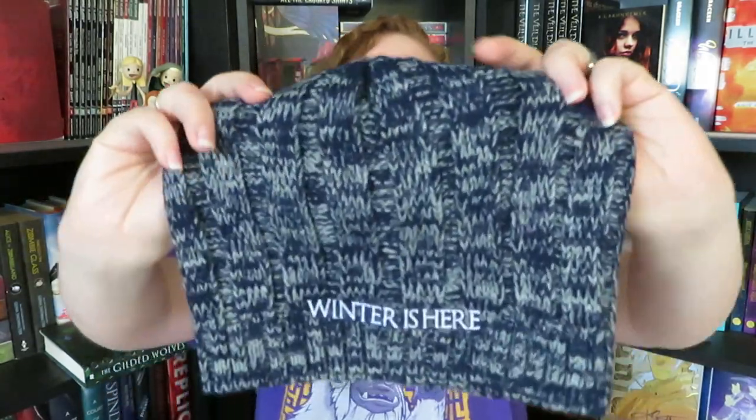The next item is a beanie that says 'Winter is Here.' This is a really, really cute item and very nice quality — it's not too rough, which I sometimes find with knitted things. I currently live in Arizona and even though it's still January, yesterday it was 70 degrees, so this won't get too much use right now, but it is very adorable. Obviously, this one was inspired by Game of Thrones, and I'm going to assume it's from the Unplugged Book Box team.